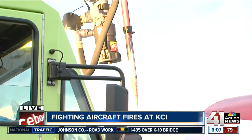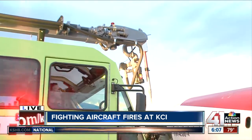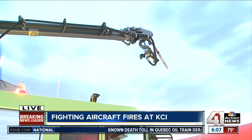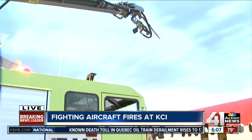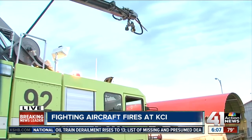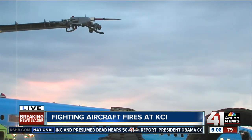We'd use that on a cargo or unoccupied passenger aircraft. So now you're going to tell them to go — boom — and punch a hole in there. It allows us to put water and/or foam into the aircraft. The boom can also be used as an elevated stream if you wanted to fight fire from above.